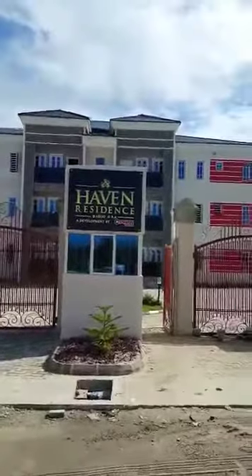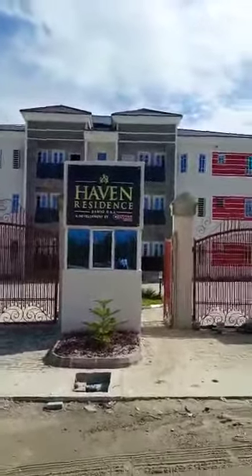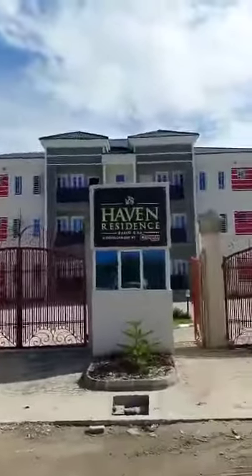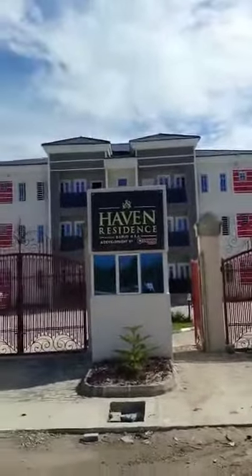Good afternoon, good morning, good evening smart investors, depending on the time zone you are watching this from. I'm currently at Haven Residence, located at Abijo GRA area along the Berger Lekki Expressway.